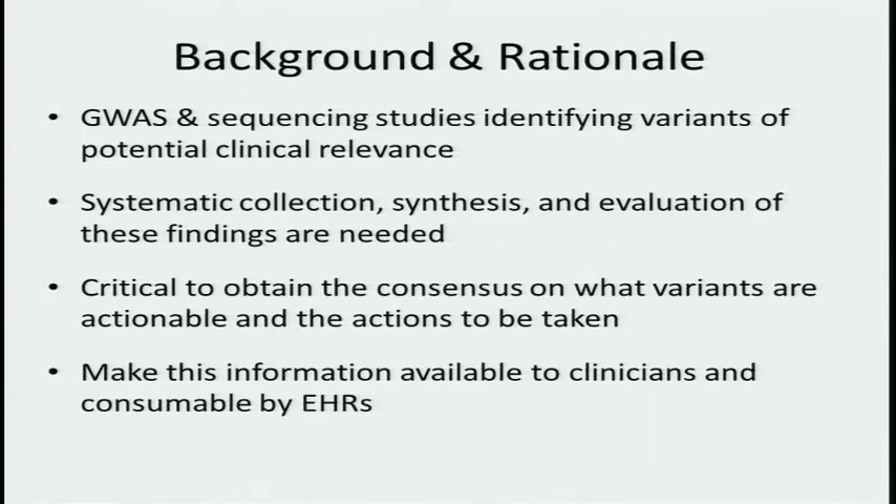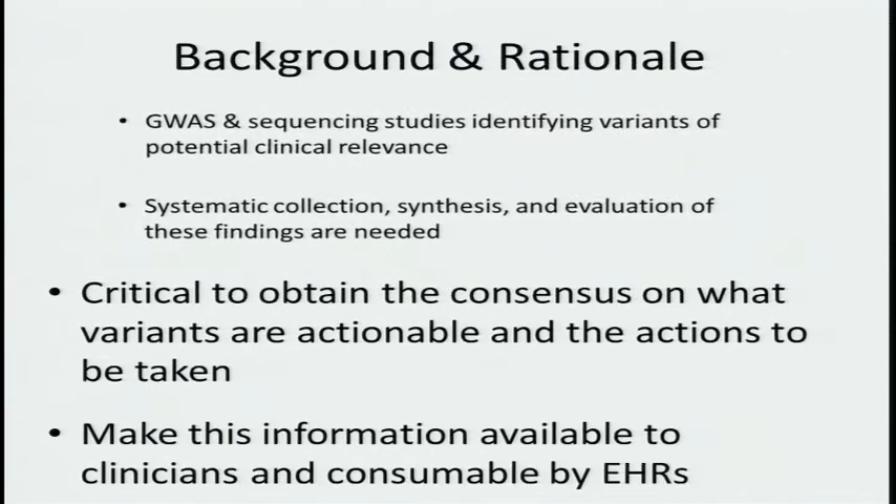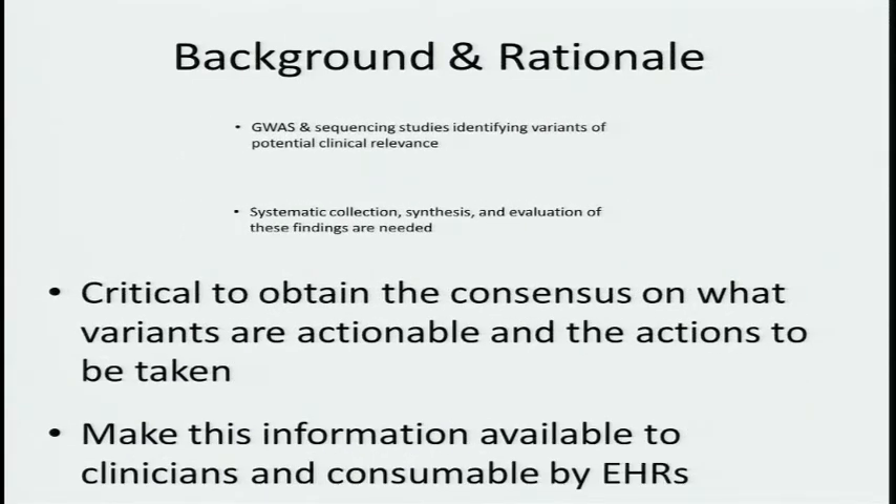We also wanted to develop a way to make the information available to clinicians, primarily through the opportunity of making it consumable by electronic health records. As I was thinking about these, I tried to think about what would be most relevant to this group.